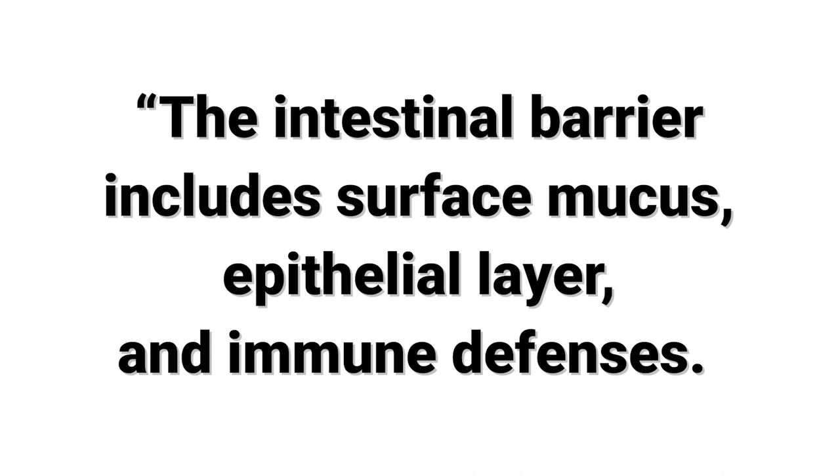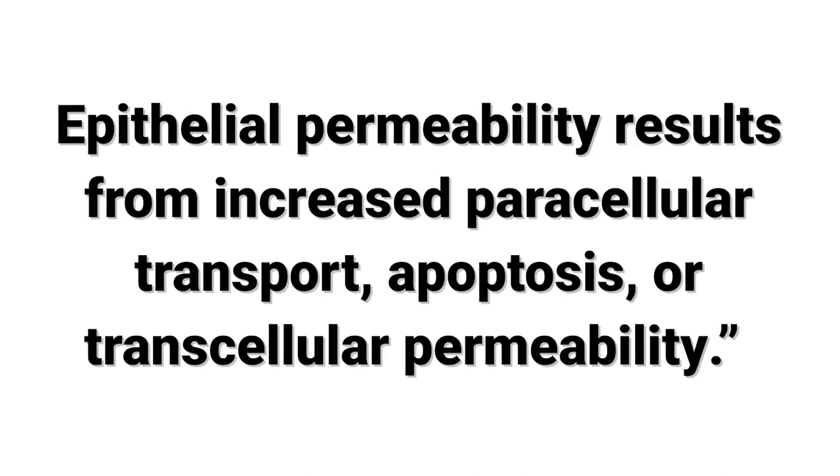So what is leaky gut? Leaky gut actually refers to intestinal permeability. Here's a sciency definition: the intestinal barrier includes surface mucus, epithelia layer, and immune defenses. Epithelial permeability results from increased paracellular transport, apoptosis, or transcellular permeability. As I've gone through my research about leaky gut, I've realized and seen in scientific journals that it's not so much a scientific diagnosis as much as it's used in popular culture — it's more accurate to call it intestinal permeability.